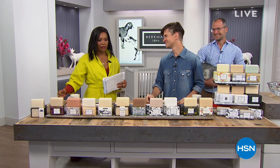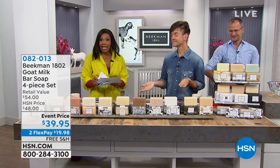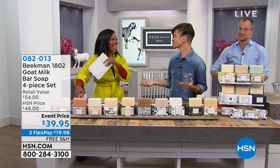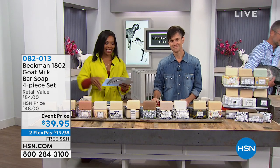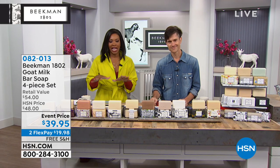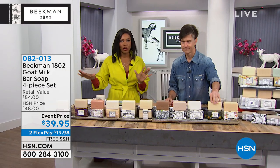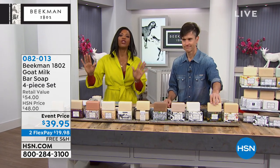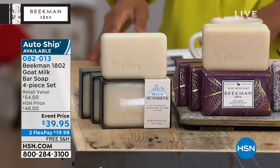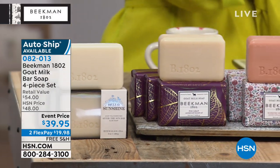We're starting off with the bars of soap — it's what started it all. We're going to start with the four-piece bar soap set. You can get it once, or you can get it on auto ship, which is what so many people are doing. Once you try these, you're going to understand what makes them different and extra special.